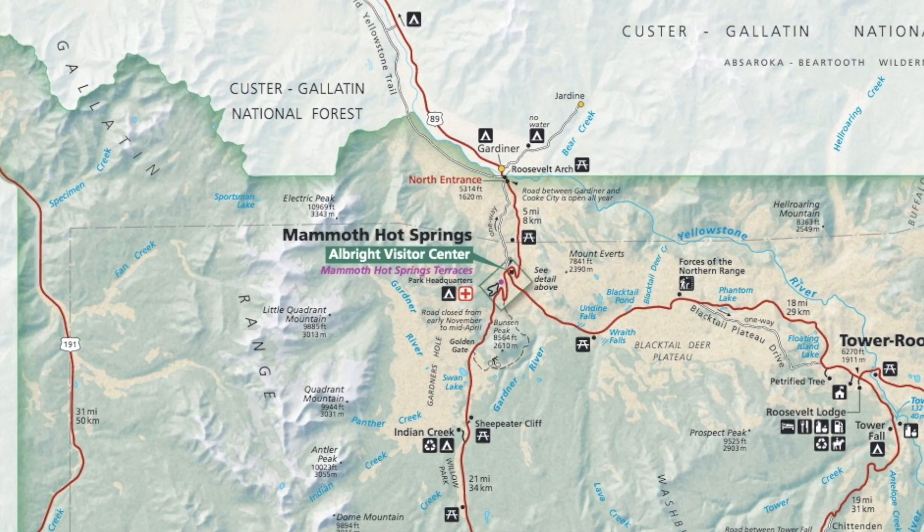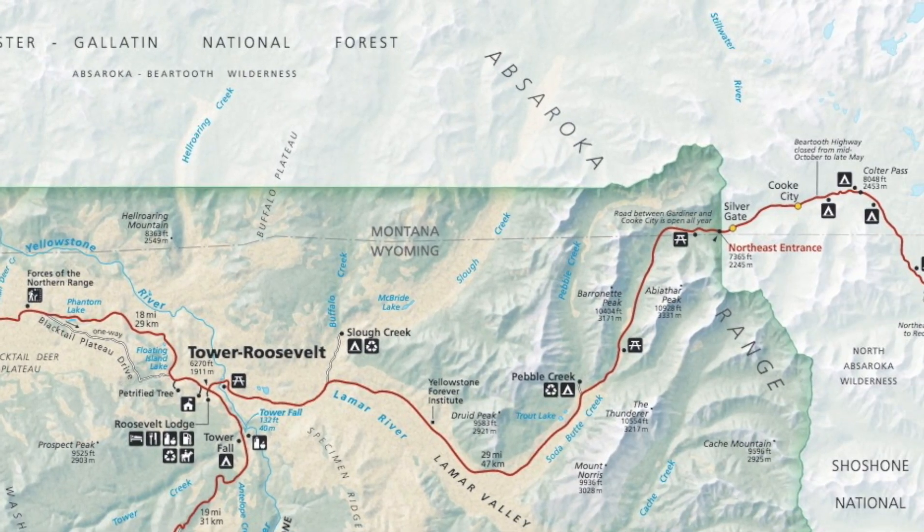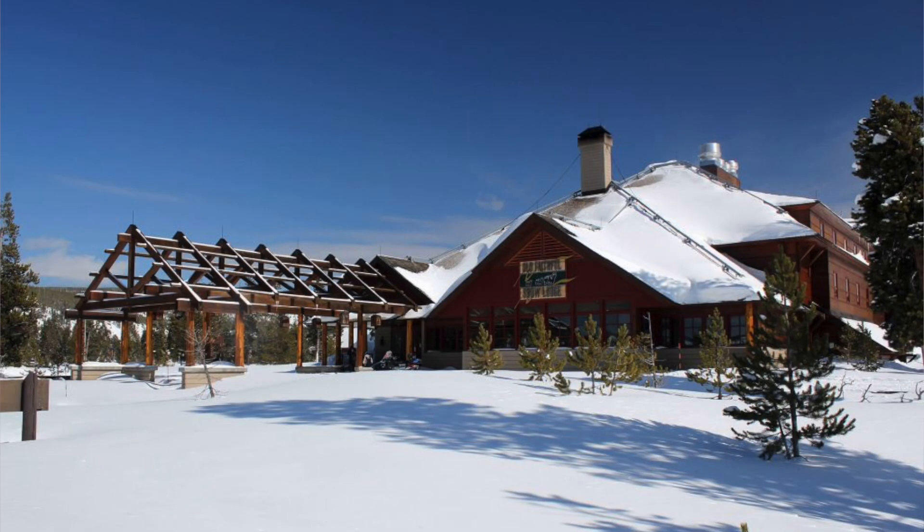The only road open in March is from the north entrance to the northeast entrance. It's also a very transitional period as winter activities wind down and the park gets ready for summer. Usually only two hotels are open — Mammoth Hot Springs and the Old Faithful Snow Lodge — however, because of COVID they're both closed this year. If you want to stay near the park, you can find a place in West Yellowstone, Cody, or Gardiner. There are Airbnb options and cabins you can rent.